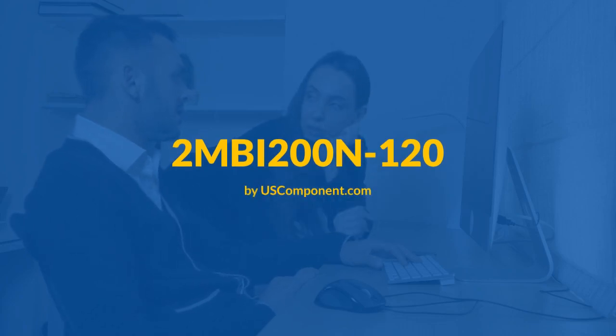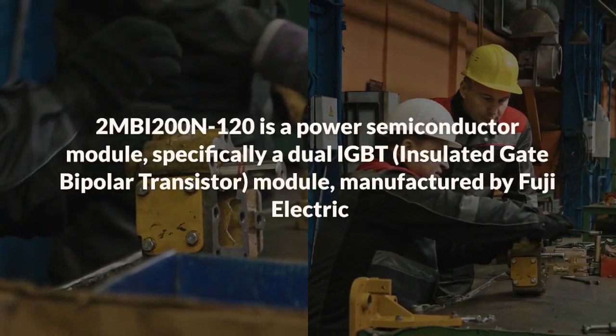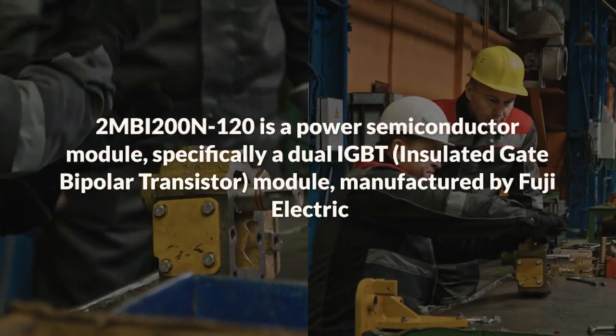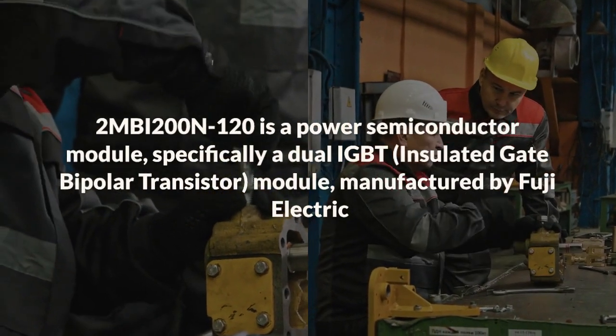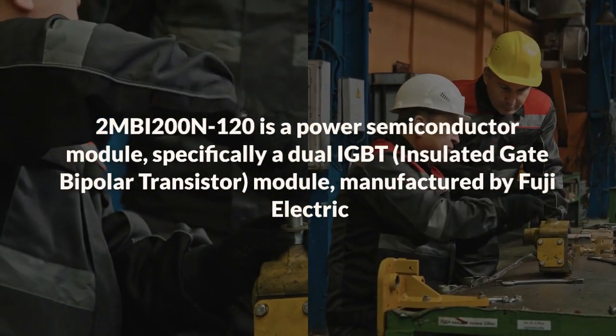2MBI200N120 by uscomponent.com. The 2MBI200N120 is a power semiconductor module, specifically a dual IGBT — insulated gate bipolar transistor — module manufactured by Fuji Electric. Here's a concise overview.